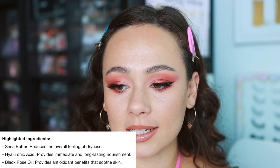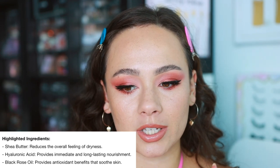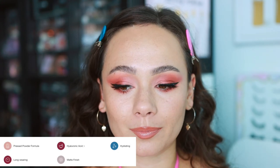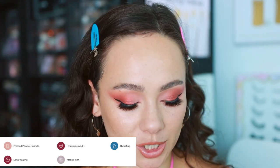These are $49 each. The name of them is called Luminous Matte Beauty Blush. They're supposed to be long-wearing, and a key thing is that they are infused with emollient waxes which are supposed to hydrate the skin. There's shea butter, hyaluronic acid, and black rose oil in this product, which the marketing says is supposed to hydrate the skin and provide long-lasting nourishment — all that stuff that sounds good in a blush.